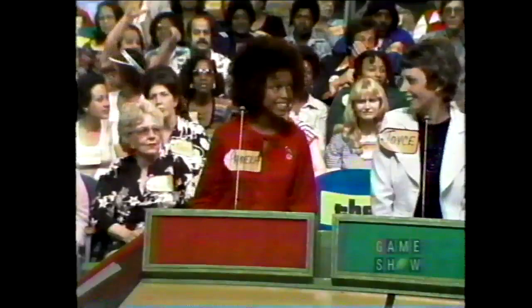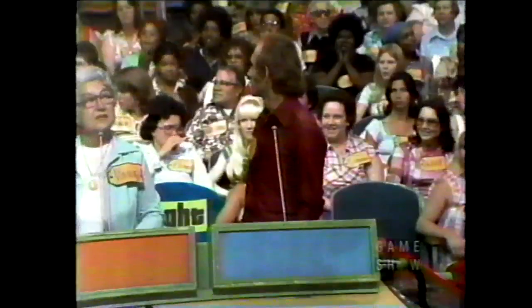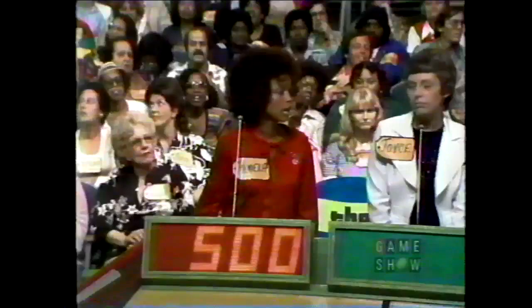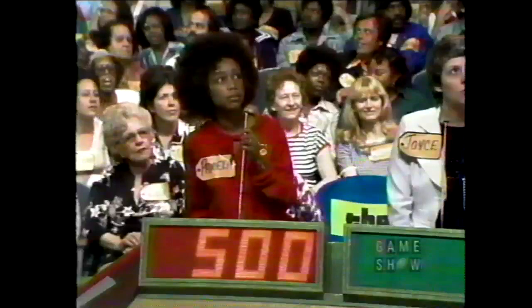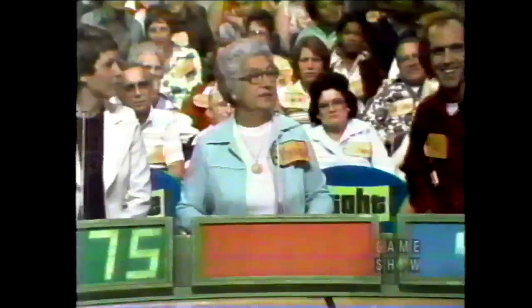Ellie, give me your bid. $700. Pamela? $650. Joyce? $575. Vinny? $450. You've all overbid — lowest bid is $450. Erase the bids. Lower than $450. Ellie? $400. Pamela? $350. Joyce? $400. Vinny? $375. And $401. The actual retail price is $400 — there's another $100 winner!